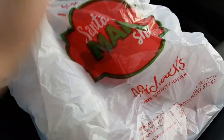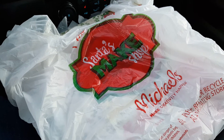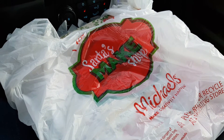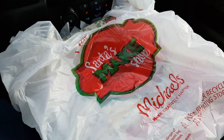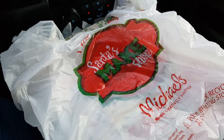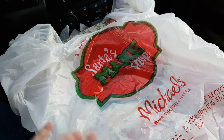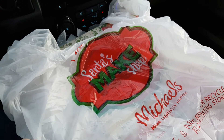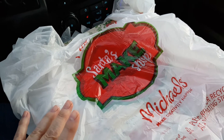Hey guys, it's Lisa. I have a small Michaels haul. I had to run an errand and I got a 60% off one item coupon in my email today. It's good for today only — Saturday, the 13th of January. So I ran over to Michaels to see if I could find anything.